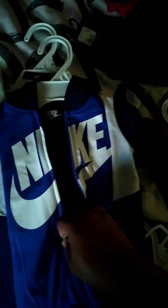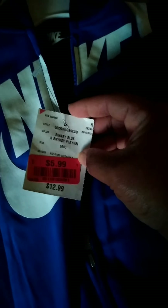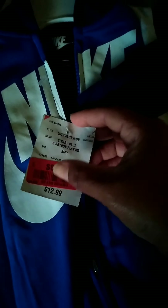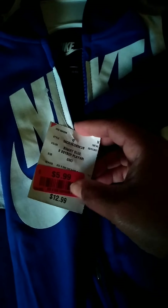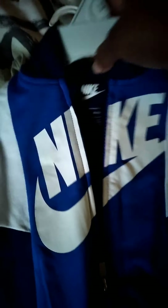Then we have this Nike onesie — it's three months as well. This is from Burlington, $5.99. It was originally $12.99 but it was on the red tag sale at Burlington on Sunday for $5.99. It's size three months, a cute long-sleeve onesie with long bottoms.